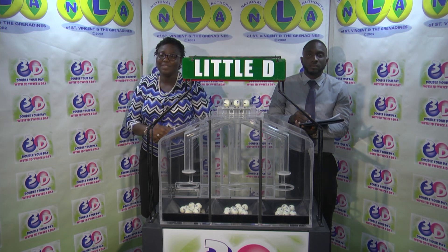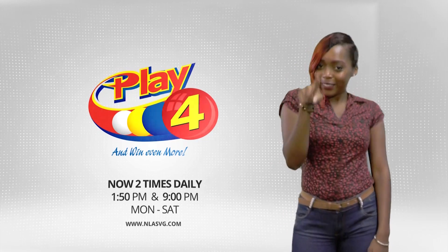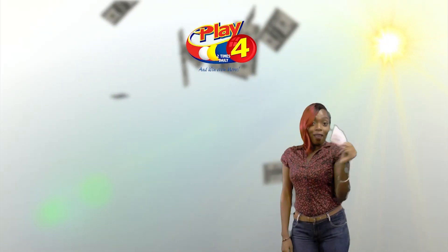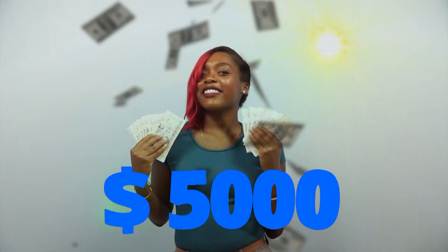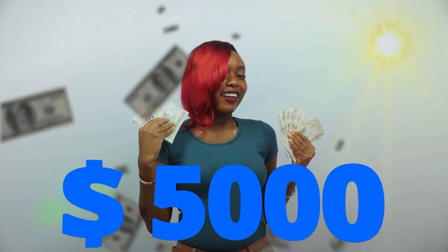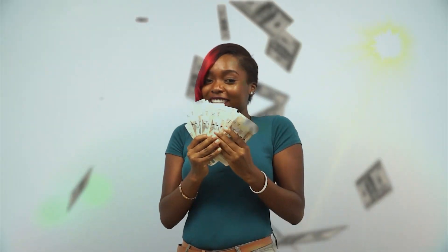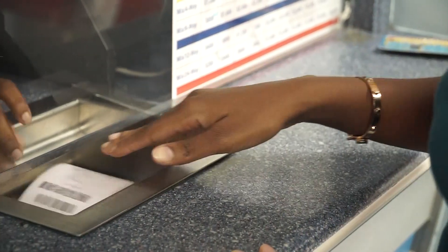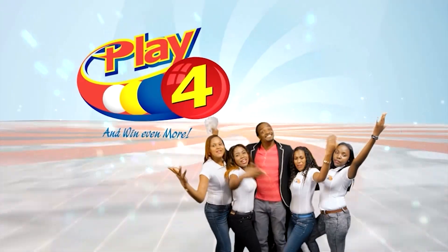We will continue with the Play 4 draw in just a moment. Play 4 — here's your chance to win even more from the National Lottery's Authority. When you play 4 two times daily, choose numbers from zero to nine and you can win up to $5,000 with a $1 inline bet. Make 4 and back it up too — there'll be lots of cash waiting for you. Get your tickets Monday to Saturday for the Play 4 Midday Draw at 1:50pm and the Play 4 Night Draw at 9pm. So easy to play — Play 4, you'll win even more.